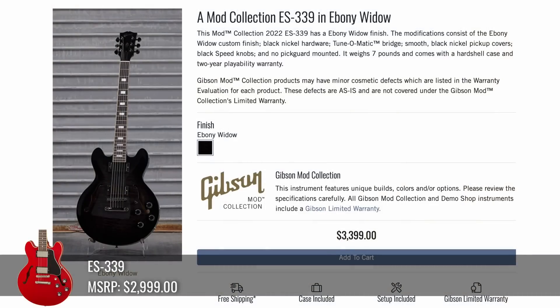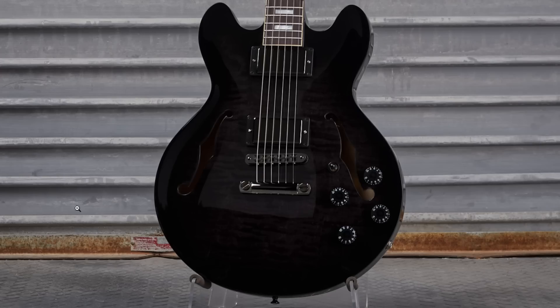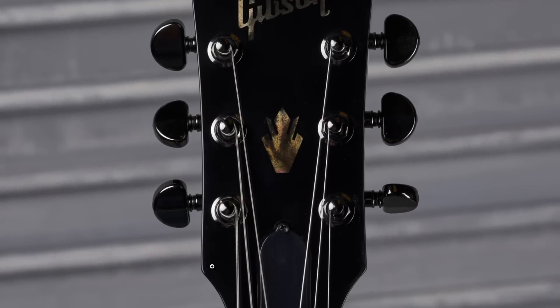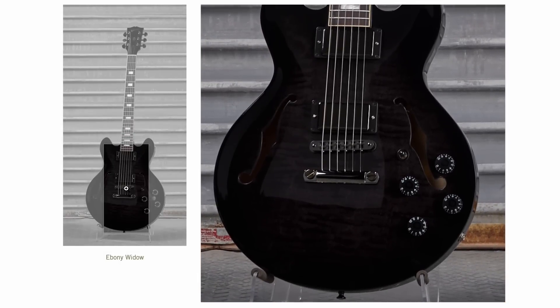Next up, an Ebony Widow 339. The Widow treatment has been done to death on Les Paul Customs, but you don't see it as often on a 330-esque style instrument. The binding is all covered over, as is the headstock. Without binding you don't really get the full Widowed effect that much, but it's an interesting one. You can just barely make out what appears to be a transparent black finish with some flame underneath.